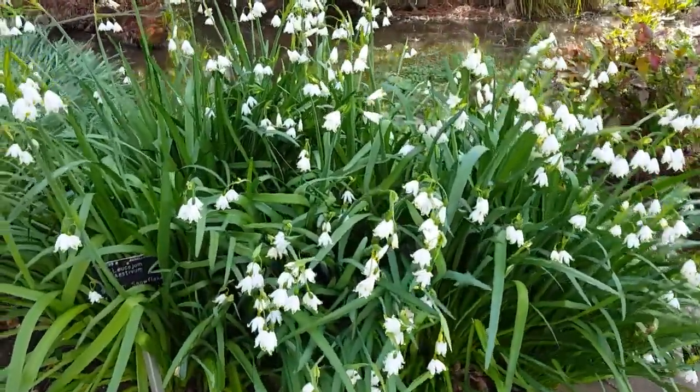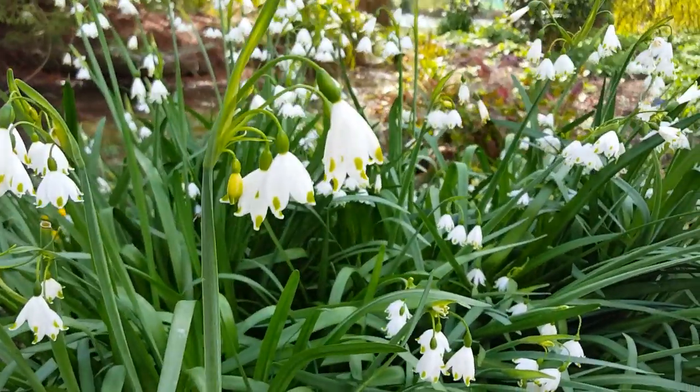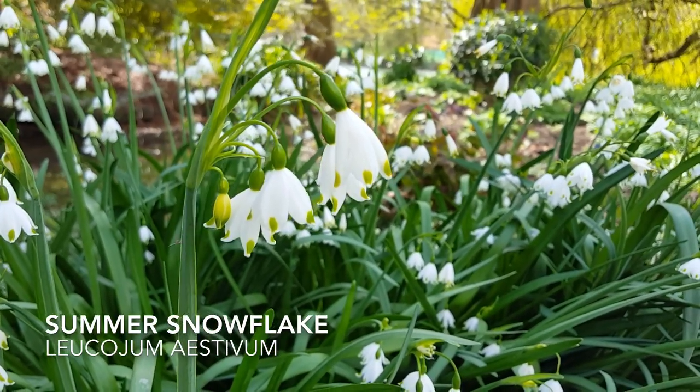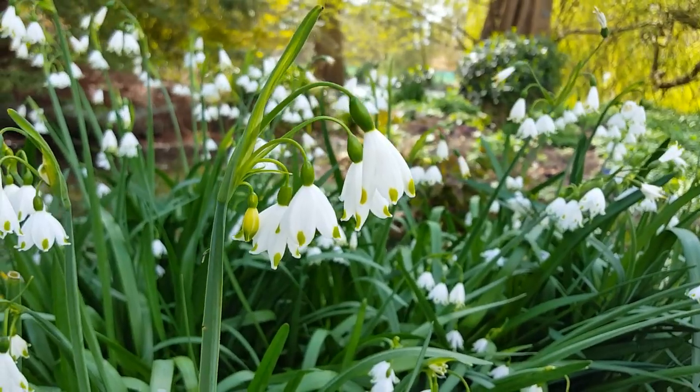Here we're just stopping to admire the beautiful pendant flowers of the summer snowflake, Leucojum aestivum, a beautiful, gracious, bulbous species which thrives in moisture and semi-shade.